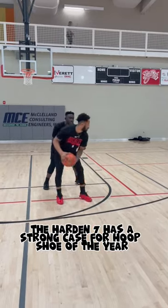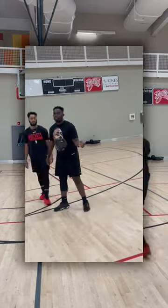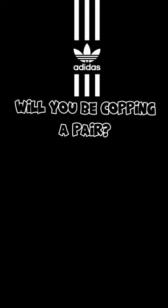The Hardin 7 has a strong case for the shoe of the year, which is a major upgrade for Adidas. In the overall fitting of the shoes, 4.5 out of 5. Will you be copping these?